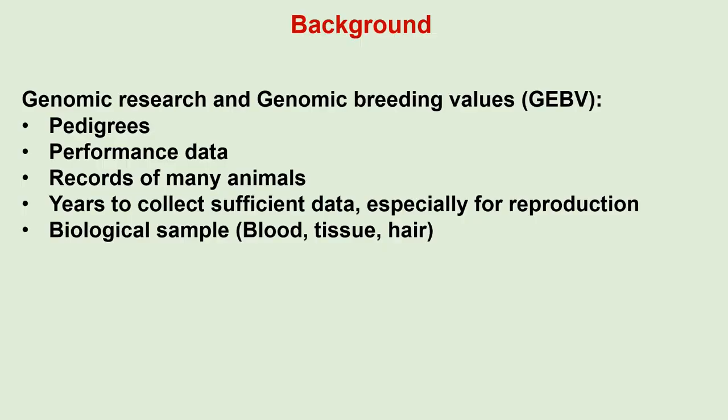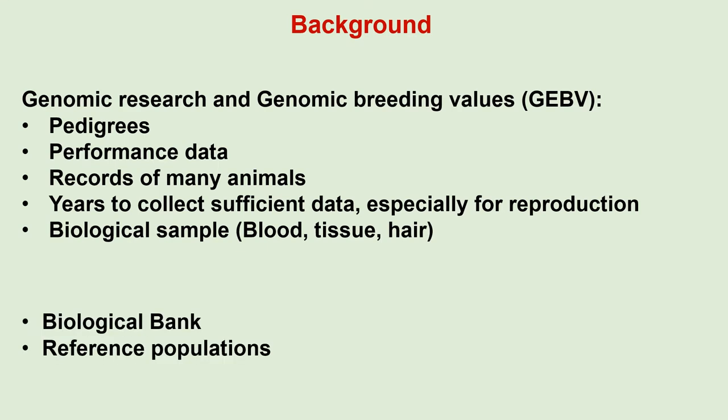To do genomic research or estimate genomic breeding values, you need pedigrees, performance data and records of many animals. It also takes years to collect sufficient data, especially for reproduction. You also need a biological sample, for instance blood, tissue or hair, to obtain DNA of the animal. All these can be achieved through a biological bank with reference populations for the different breeds.